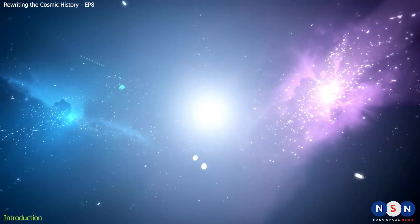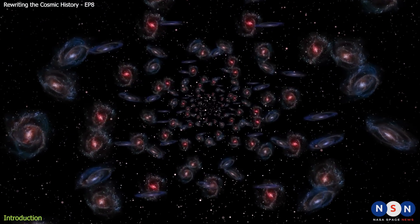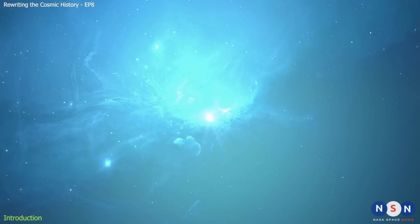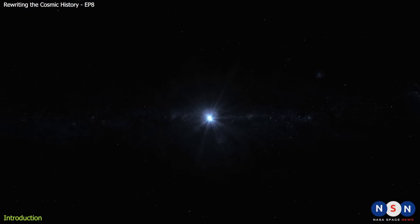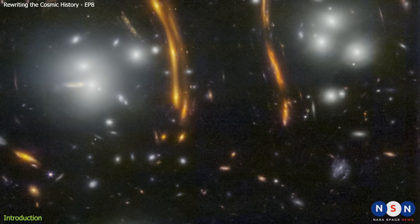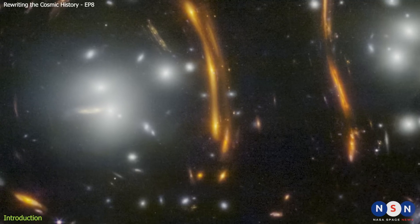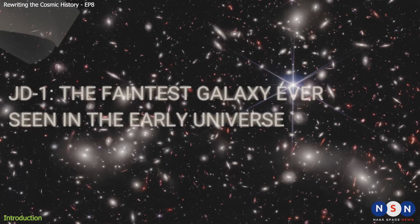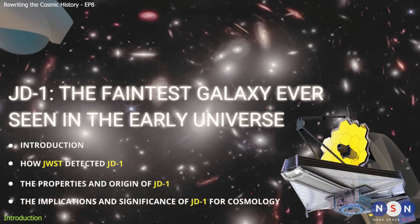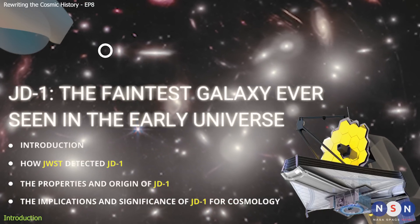How did JD1 form and survive in such a harsh environment? How does it compare with other galaxies in the universe? And what does it tell us about the epoch of reionization in the early universe? These are some of the questions we are going to answer in this video. We will also explore how JWST detected JD1 using gravitational lensing, and what this means for our ability to find more galaxies like it. So buckle up and get ready for an adventure in a new episode of Rewriting the Cosmic History.